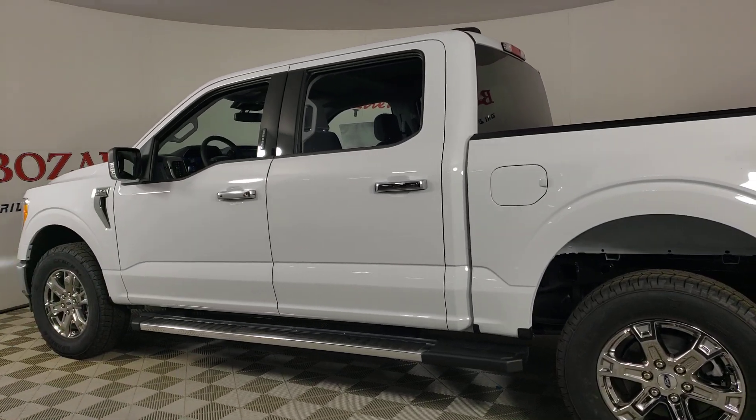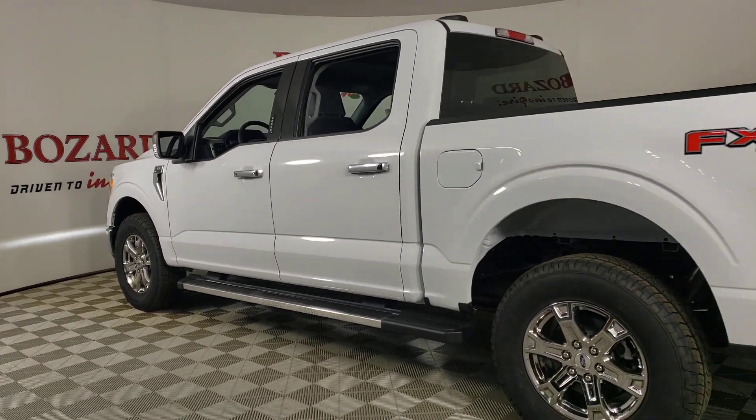4x4, heated mirrors, satellite radio, and electronic stability control.